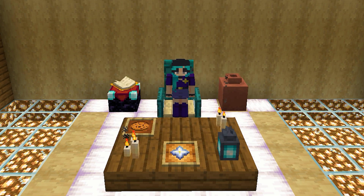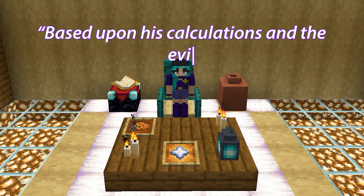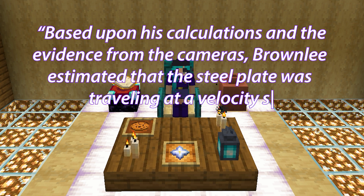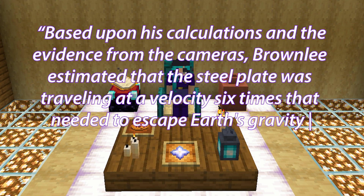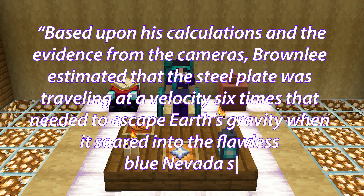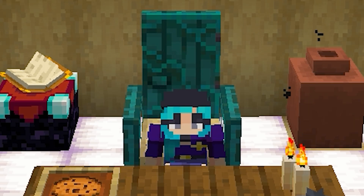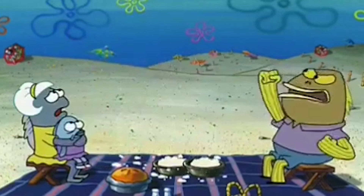A quote published in a 1992 issue of Air and Space magazine says: based on his calculations and the evidence from the cameras, Brownlee estimated that the steel plate was traveling at a velocity six times that needed to escape Earth's gravity when it soared into the flawless blue Nevada sky. Y'all, it would take an hour for this thing to reach the moon. It takes us three days!